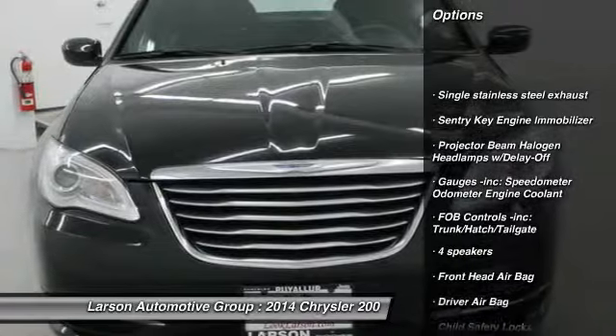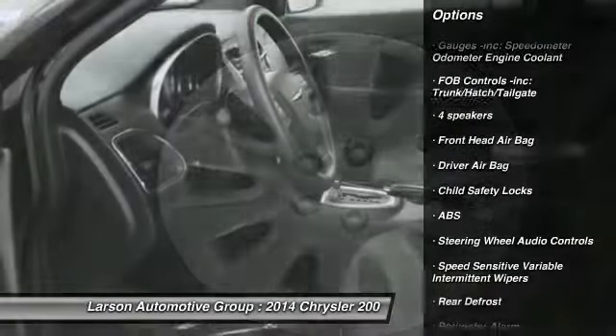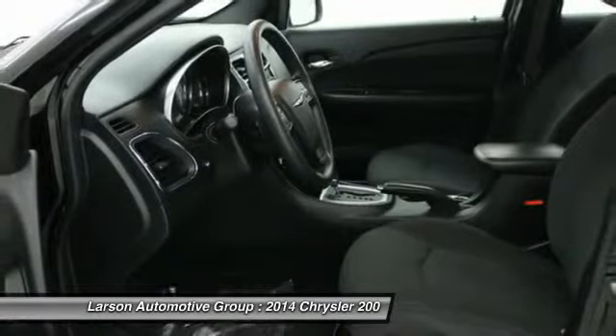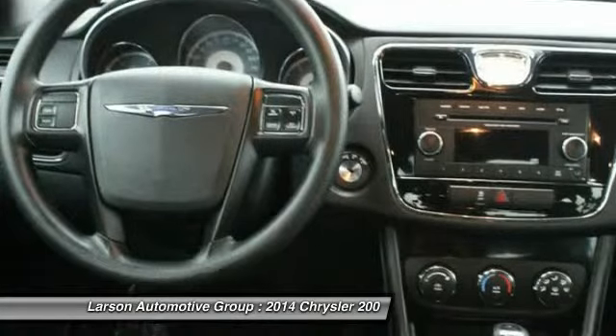Anti-lock braking system, steering wheel audio controls, air conditioning, front adjustable steering wheel, power steering, driver airbag, front wheel drive, floor mats, four-wheel disc brakes, and cruise control.